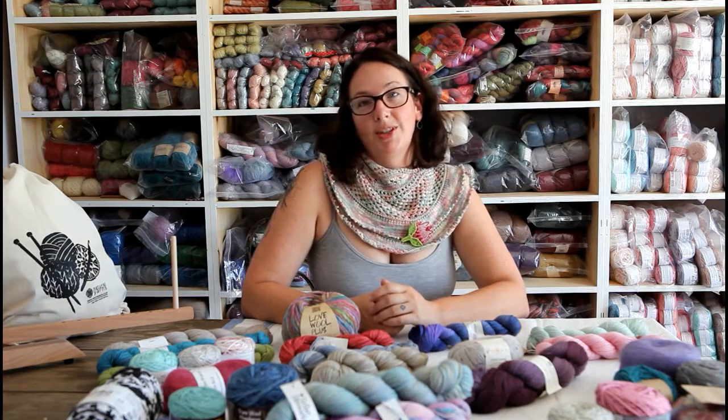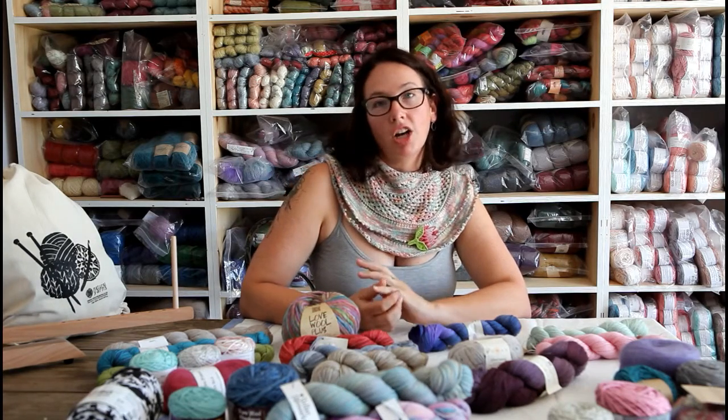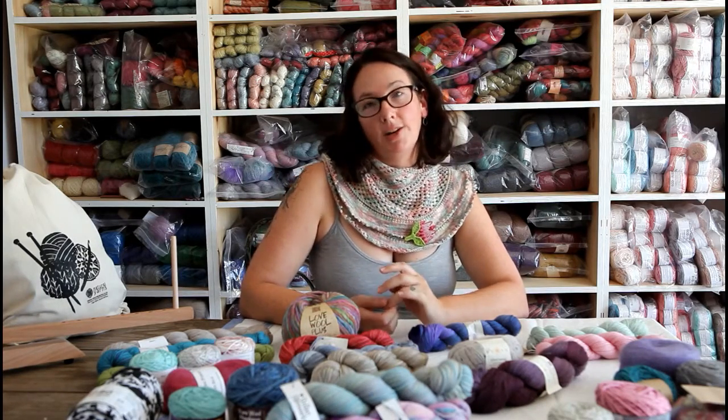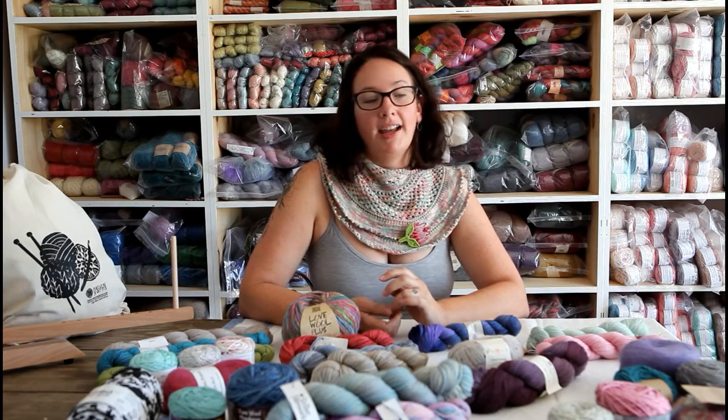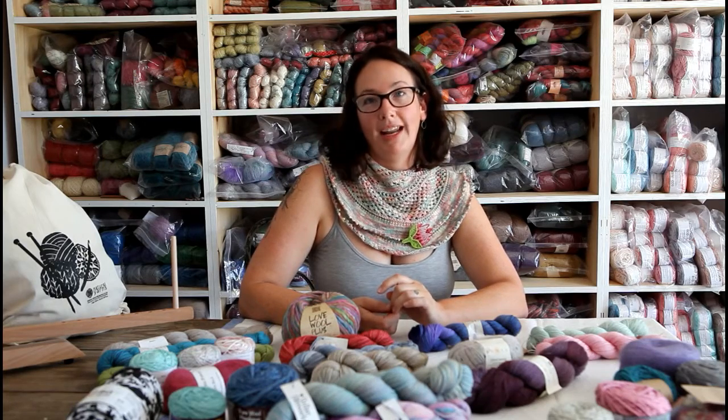Most knitters and crocheters in South Africa would have either heard of or used Vinnie's cottons and other yarns. Vinnie's Colors dyes a range of Nikim, which is a cotton yarn. She has Serena, which is a bamboo yarn, and also in her permanent range is Tori, which is a chunky weight cotton bamboo blend.